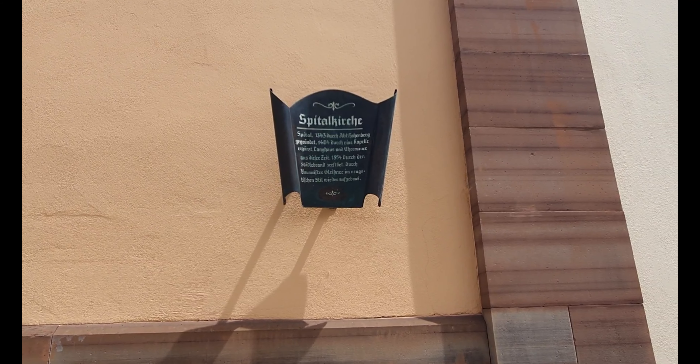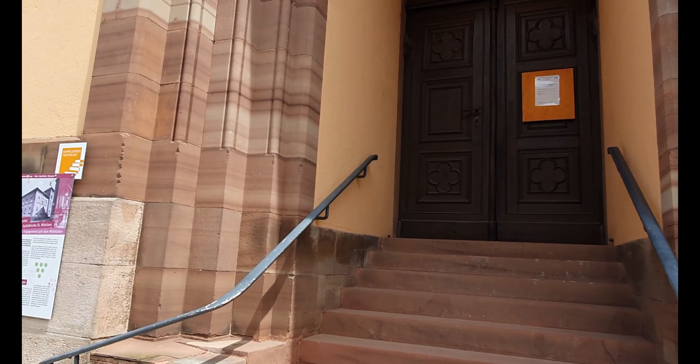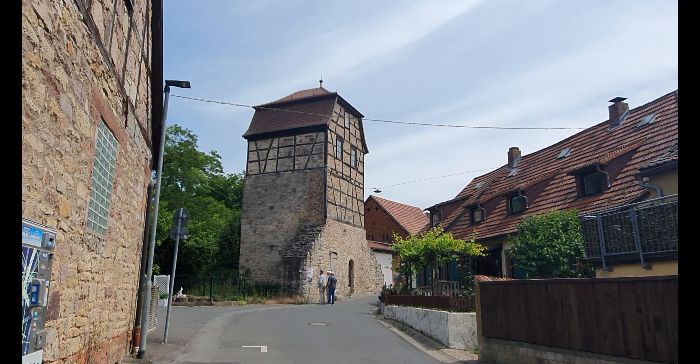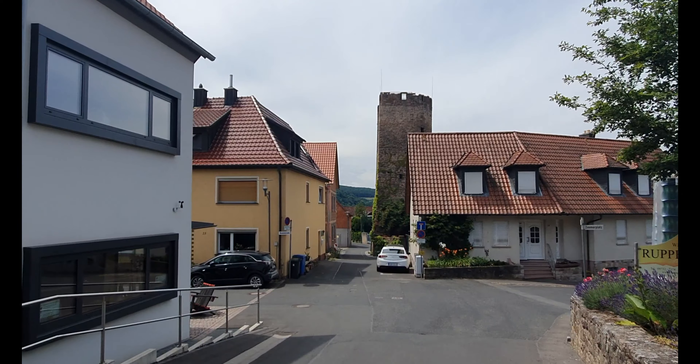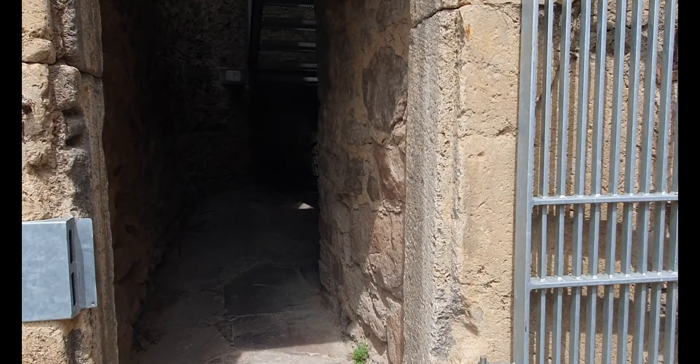There was a choir room added in 1972, because it doesn't really look that old. Now we'll have a look at the sign — there you go, 1343. But the rest of what I said seems to have been correct, as you'd expect.